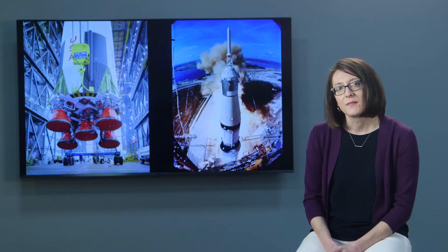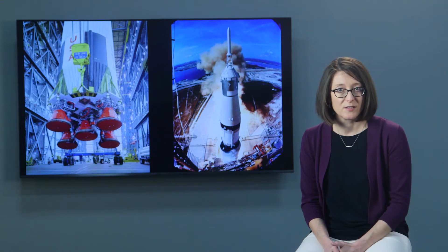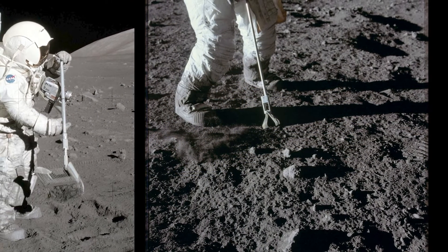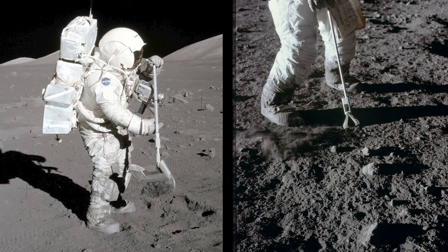NASA had ambitious goals for the vehicle. It had to be lightweight, because even with the most powerful rocket ever made carrying Apollo missions into space, every pound mattered. But it also had to carry hundreds of pounds of lunar samples and equipment. It had to be big enough to carry two astronauts in full space suits plus all their gear, their tools, the moon rocks they picked up — but small enough to fit inside one of the lunar lander's storage bays. And it had to be reliable, because a breakdown could spell disaster for the astronauts and the entire Apollo program.